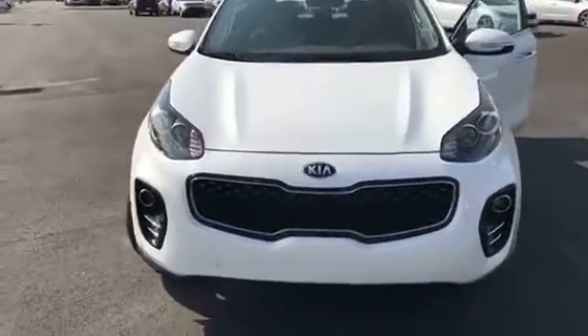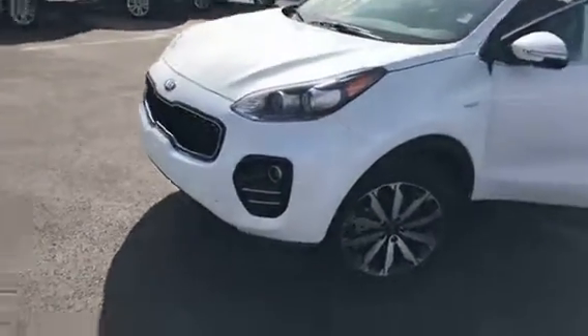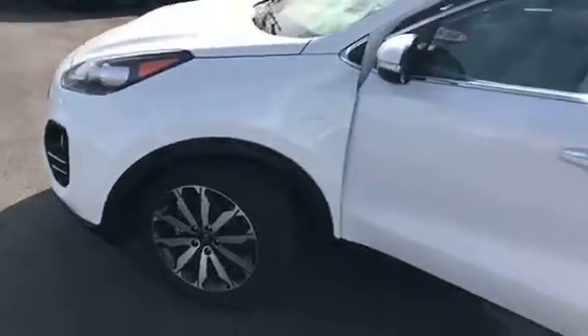This is the 2018 Kia Sportage. You can see that stylish front end it has, which is also the same as the 2017. Aluminum alloy wheels.